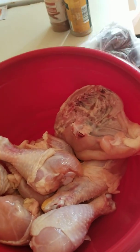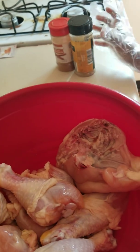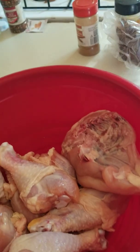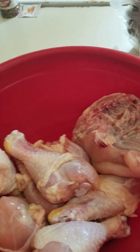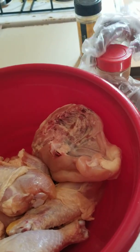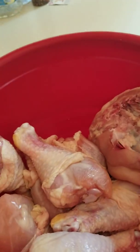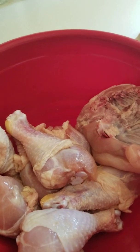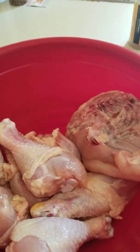Today we are making chicken on the grill. I have some legs and I have some breast. Samaj is going to season the chicken and I'm going to tell him what to put on there. The first ingredient we're using — hold it up so I can get it on camera — is cinnamon. I put cinnamon on my chicken especially when I'm putting it on a grill; it gives it a different flavor.